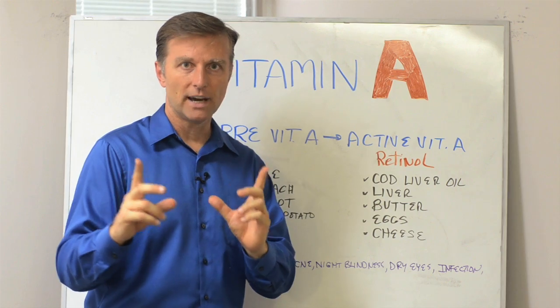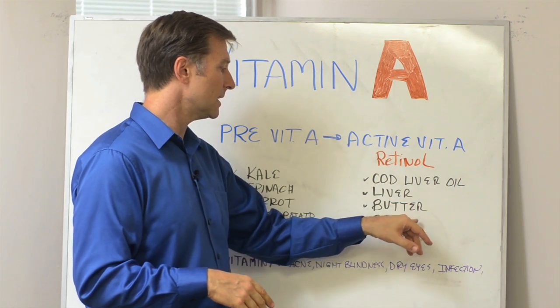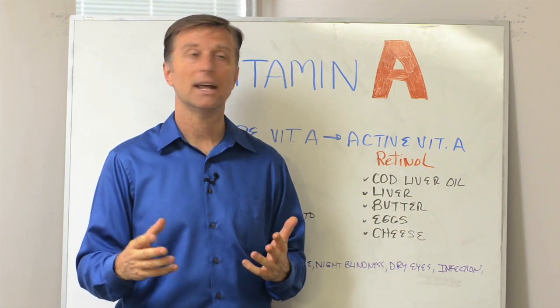Here's what people don't realize. Vitamin A is in cod liver oil, it's in liver, it's in butter, it's in eggs — especially the yolk — and it's in cheese. That's the active form of vitamin A called retinol.